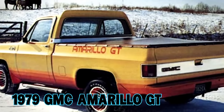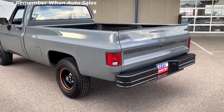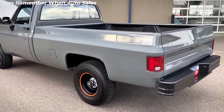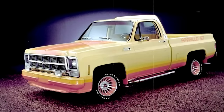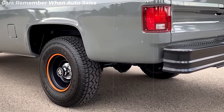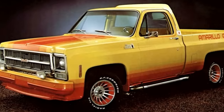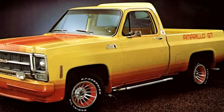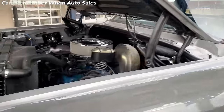The 1979 GMC Amarillo GT epitomizes GMC's commitment to offering unique and upscale pickup truck options. As part of GMC's strategy to cater to various market segments, the Amarillo GT stood out with its distinctive features and design. Building upon the base Amarillo model, it boasted larger LR-70 radials, finned wheels, and chromed side pipes, alongside a color-matching front air dam and roofline spoiler for a sporty aesthetic.